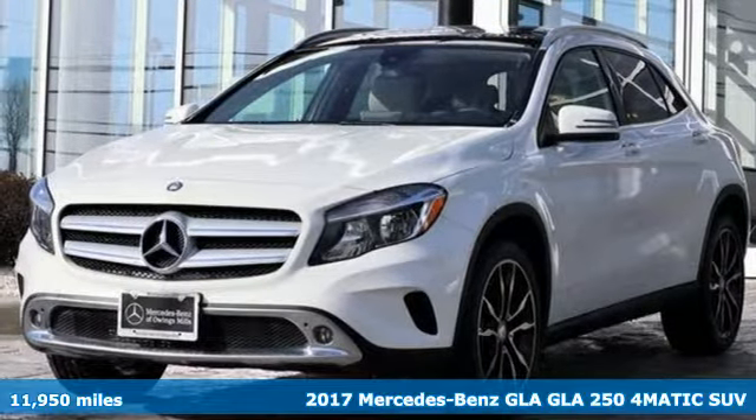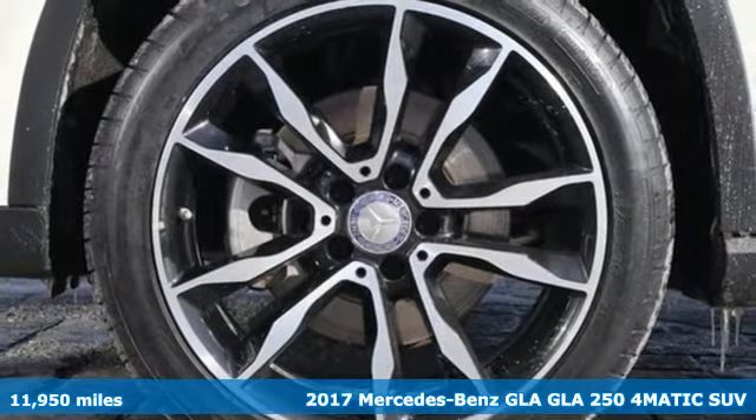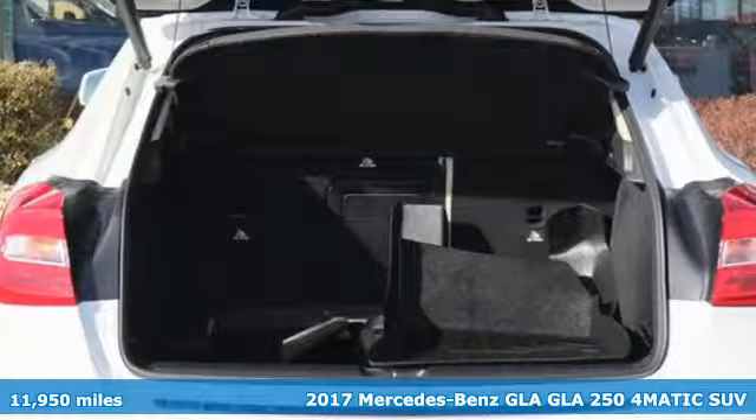It's a 2017 Mercedes-Benz GLA. This GLA is a mix of adrenaline, adventure, sport, utility, and sports car.